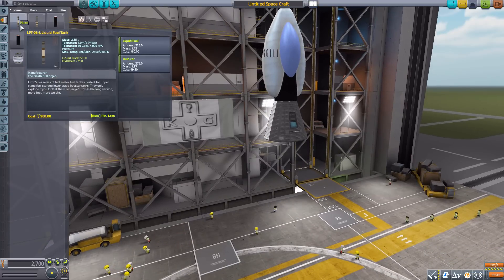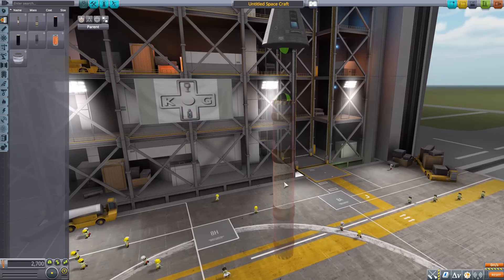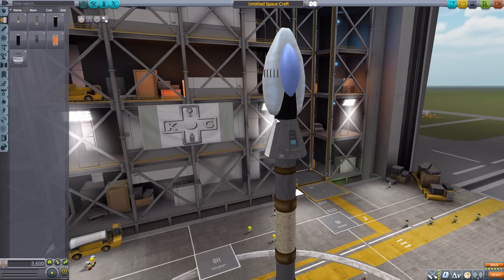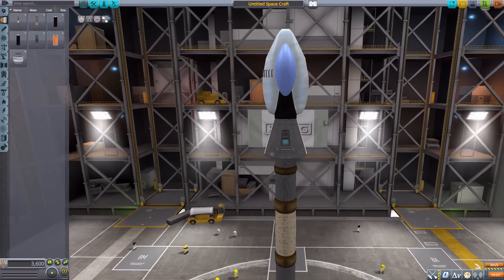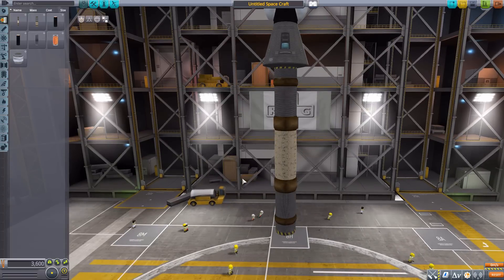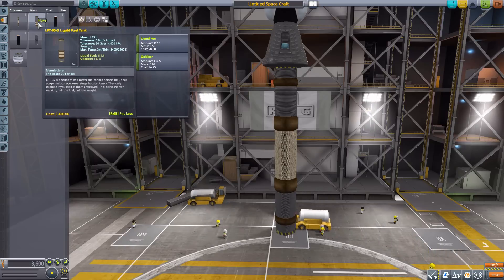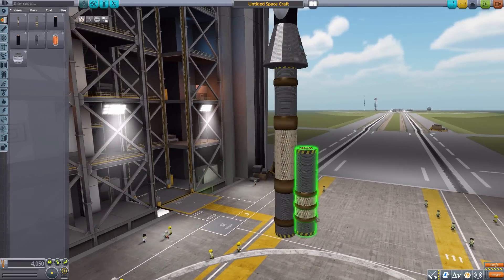First we have the LFT-05L liquid fuel tank, which holds liquid fuel and oxidizer and is quite a long, thin one. Notice the size — it fits perfectly on top of the Mark One cockpit, which is the sort of radius we'll be dealing with for a lot of these parts. There's also a gigantic — well, not really gigantic, it's really thin — tank with some fun texturing and nice grading almost in the center. We then have a half-size version, the LFT-05S, still holding liquid fuel and oxidizer in a lesser quantity.